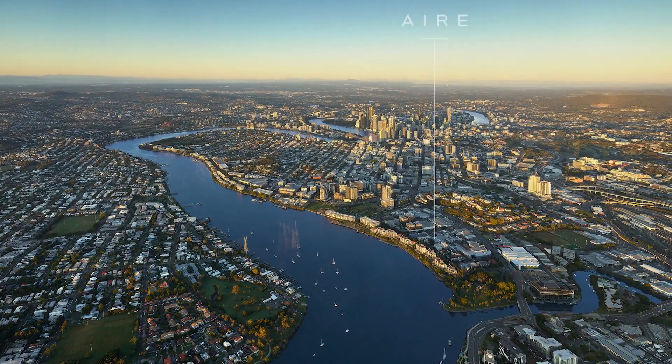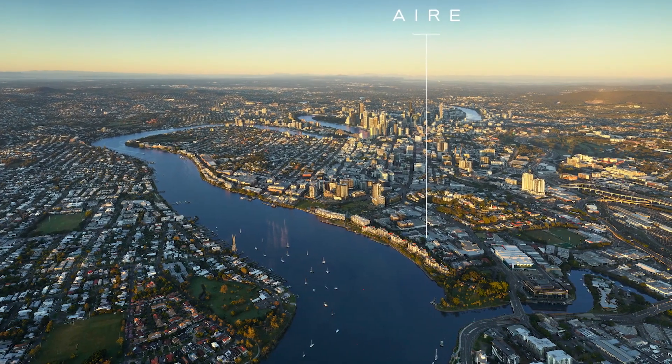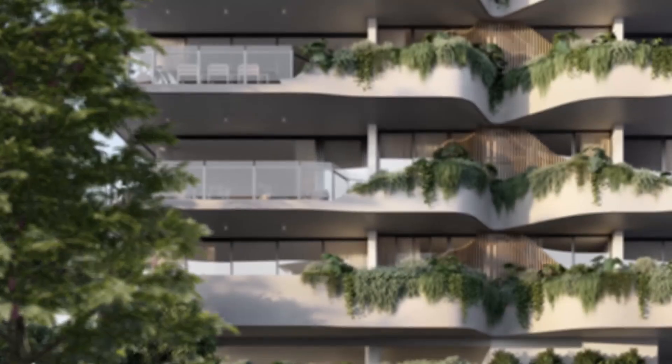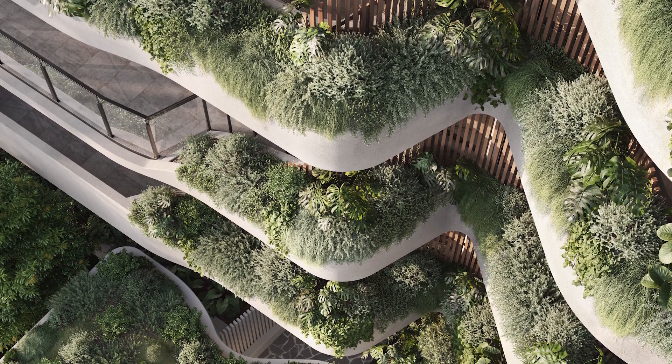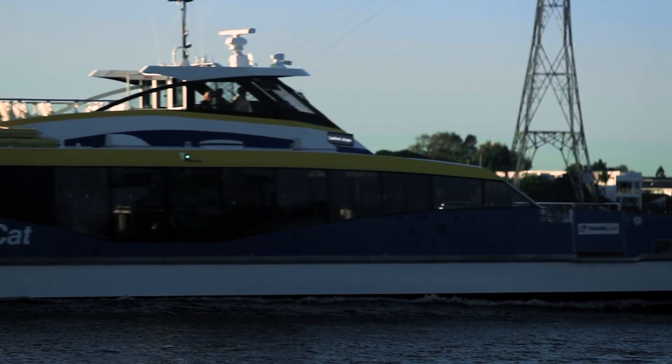Air, nestled in the sought-after Riverside precinct of northern Newstead, is boutique and distinctive. Air is a new addition to Newstead. Its form and materiality acknowledge the suburb's riverside environment, whilst providing a sanctuary for residents to come home to.